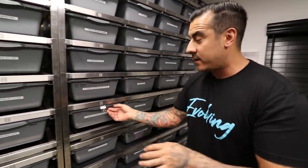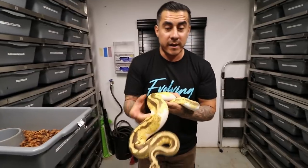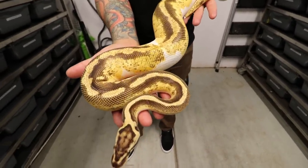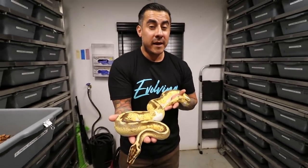Another one — for you guys who don't know what GNex does, GNex helps pieds keep their colors at an older age. A lot of pied combos dull out a little as adults, but look at this adult that's already breeding. Right here we have a pastel yellow belly inchy GNex — for being an adult female that's already breeding, look at these colors. This is nice, seriously amazing.